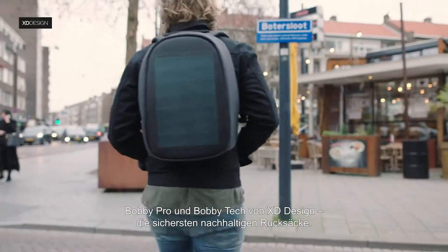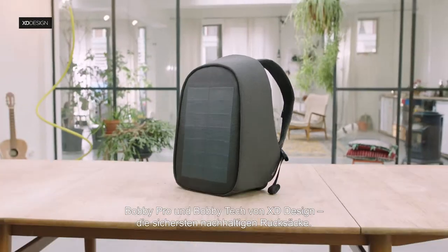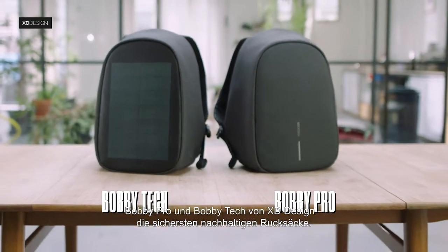Meet XD Designs Bobbi Pro and Bobbi Tech — the safest, sustainable travel backpacks.